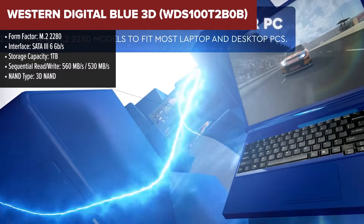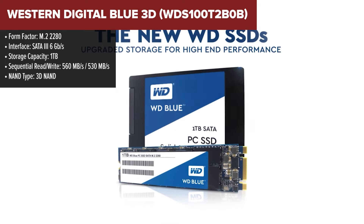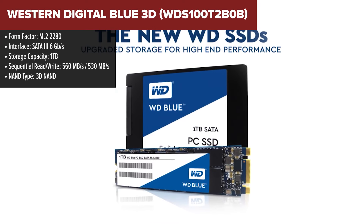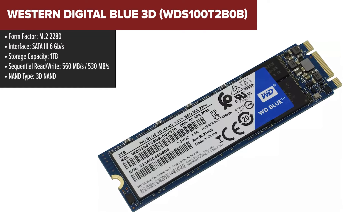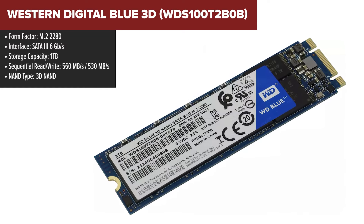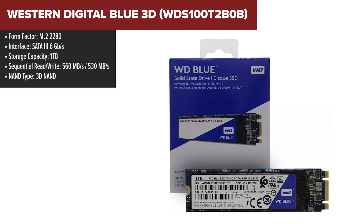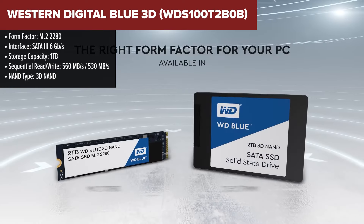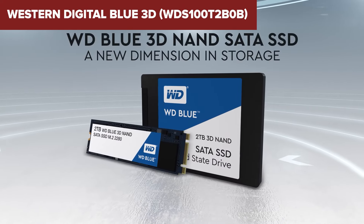The Western Digital Blue is a solid choice for users seeking reliable and efficient storage for various computing tasks. This SSD utilizes 3D NAND technology, offering enhanced reliability and power efficiency compared to earlier models. With sequential read and write speeds of 560MB per second and 530MB per second respectively, it handles demanding applications such as gaming, video editing, and software development with ease.